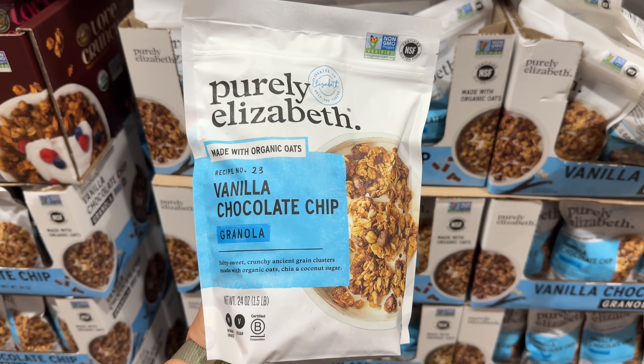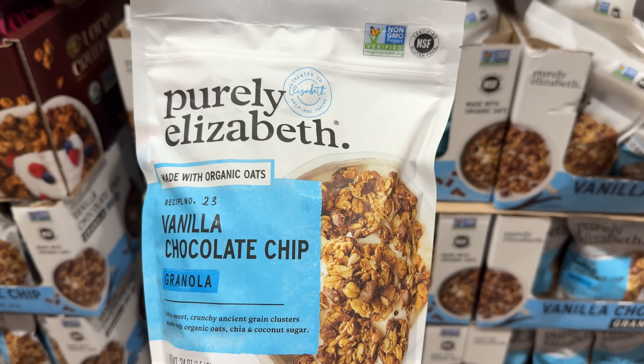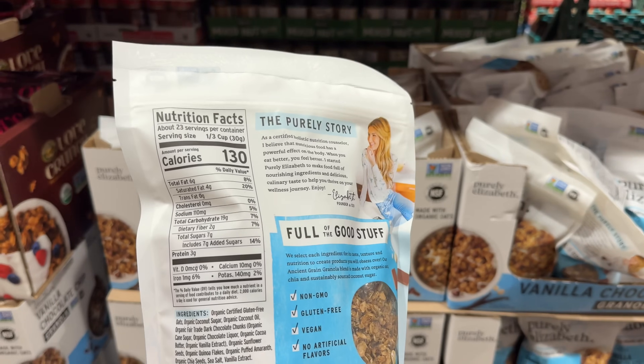Purely Elizabeth makes quality foods and I love this vanilla chocolate chip granola. A 1.5-pound bag is $10, it's made from organic, non-GMO, and gluten-free ingredients.